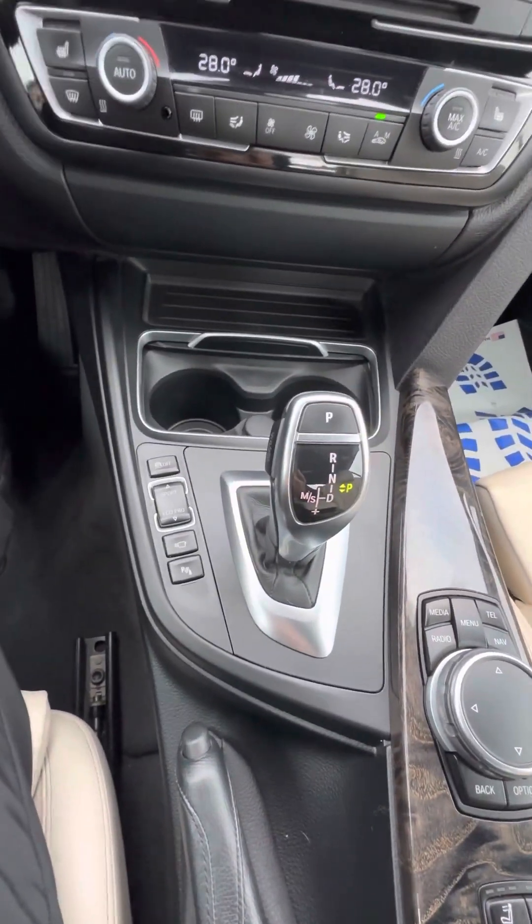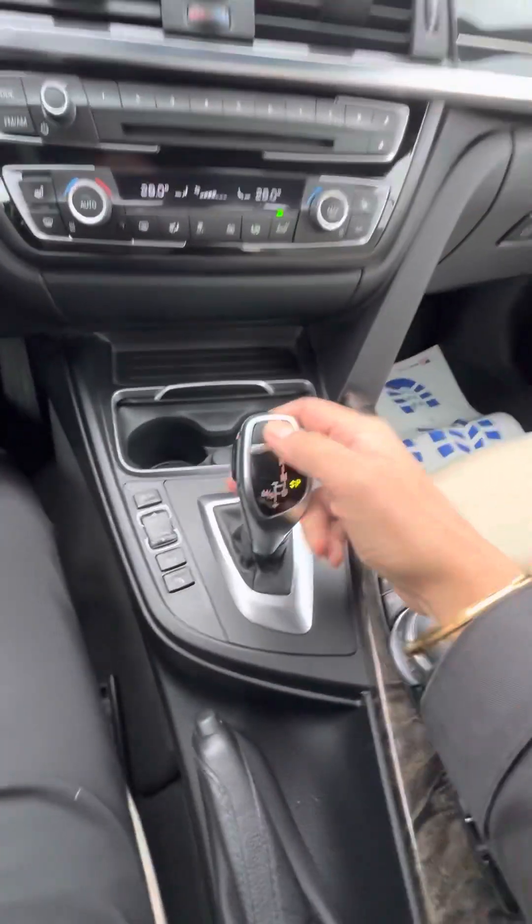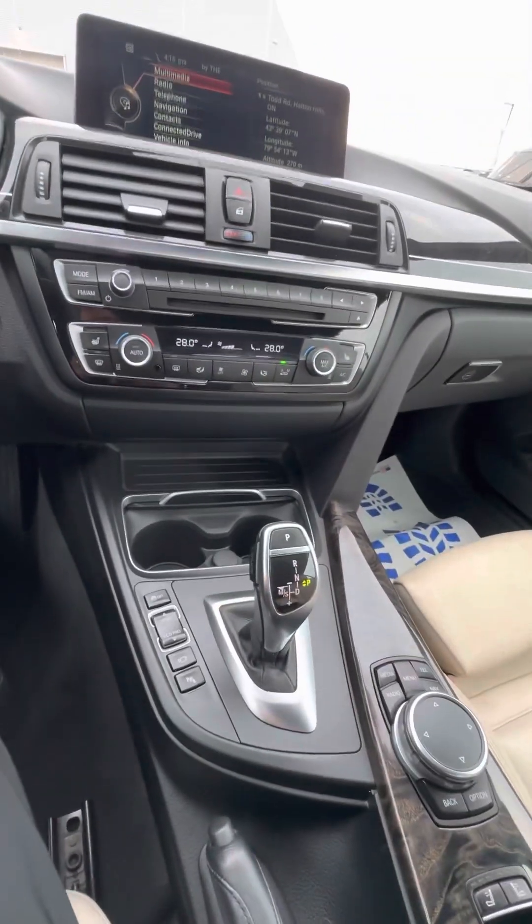You've got some great features down here as well — your different drive mode select. Making sure that we are in park. And without further ado, let's see it with the top down.